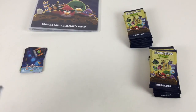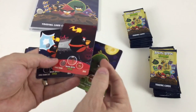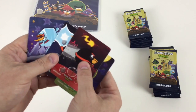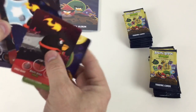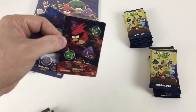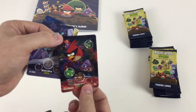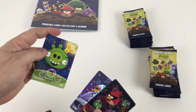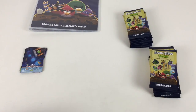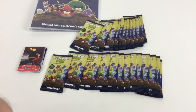The last packet from the starter pack has got Incredible Terence again, Bomb, Space Bomb, another Space Bomb. Oh, a holographic one! You can see the holographic pattern — that's pretty awesome. And then a Nice Bird and Space King Pig again. It's a pretty cool set so far.